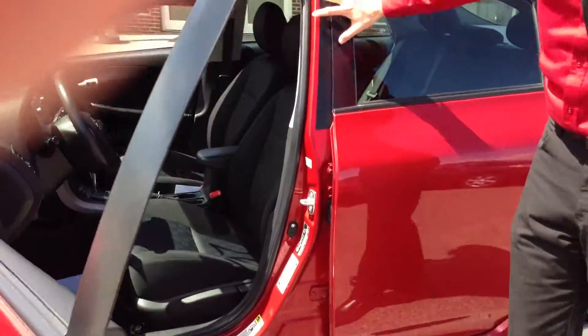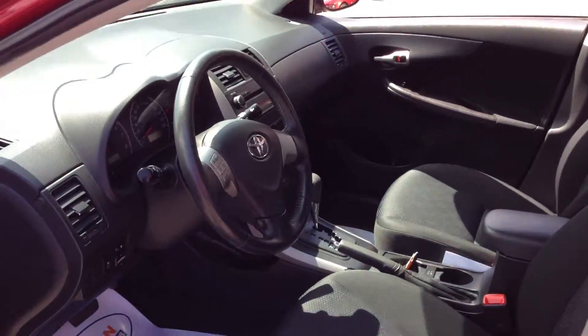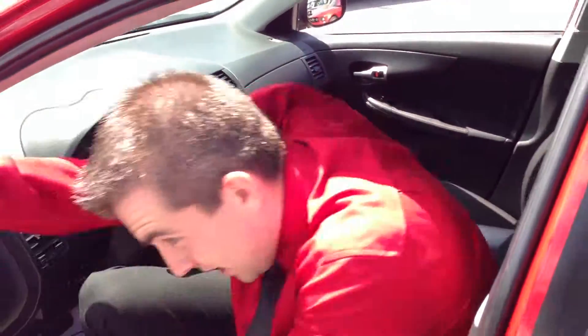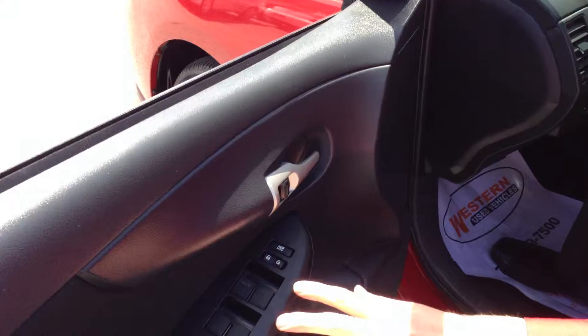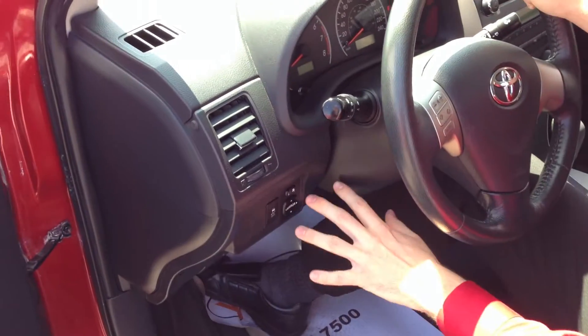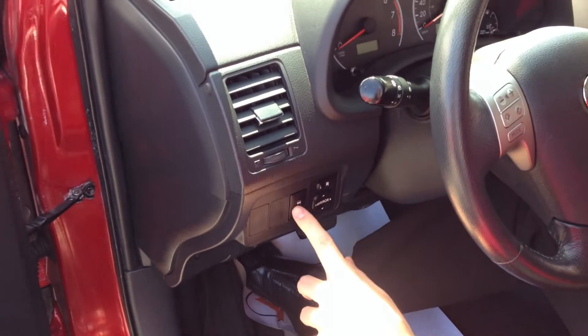We'll hop in — you'll see a nice bright red with the dark interior. Makes it look nice and fancy. It's got the power package: windows, doors and locks. We have power mirrors on both sides with traction control.